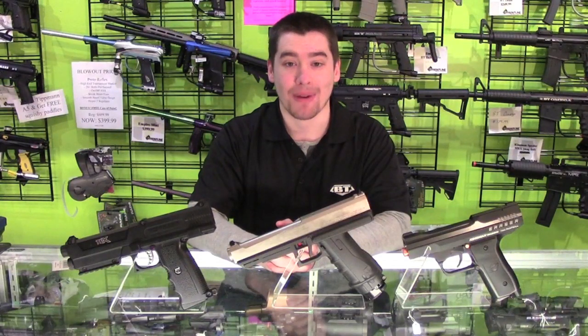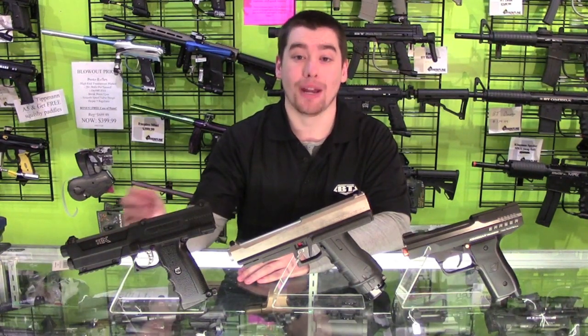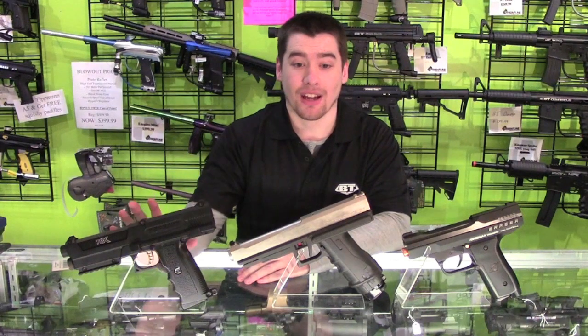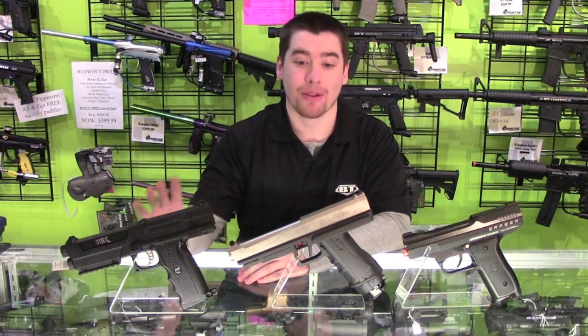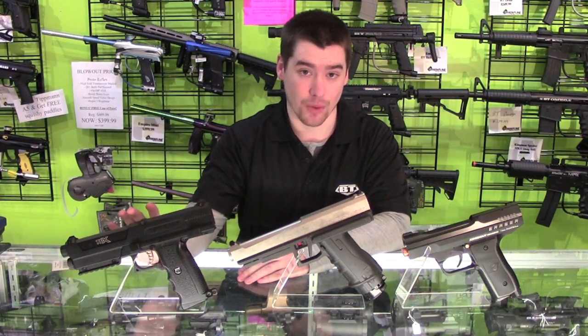First, we'll be comparing the type of ammo each uses. All three pistols have a variety of ammo they can shoot depending on what you're using them for. The TPX has two options: it can shoot either .68 caliber paintballs or the Rad Powderballs. If you're not familiar with the Rad Powderballs, you can check out our review using the link below. The nice thing is the TPX will use the exact same paint as your primary weapon, and it will have the same range of velocity as well.